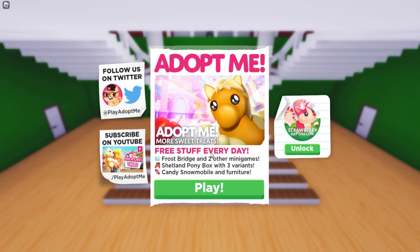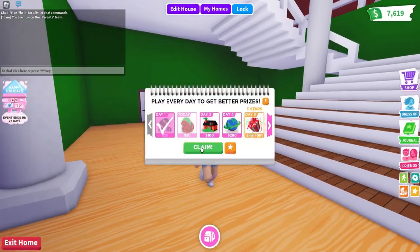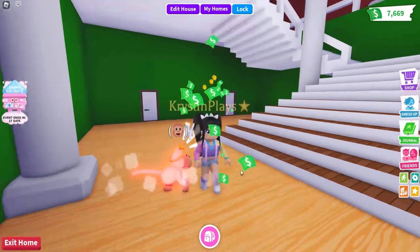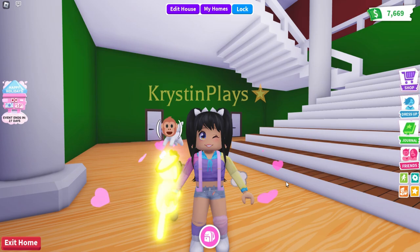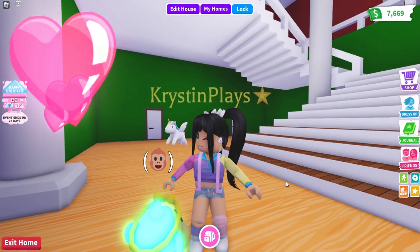It says free stuff every day, Frost Bridge and two other minigames, the Shetland Pony Box with three variants, and a candy snowmobile and furniture. We are going to get checking out the latest update from Adopt Me and try to get a bunch of those ponies. Make sure you guys are subscribed with notifications on.